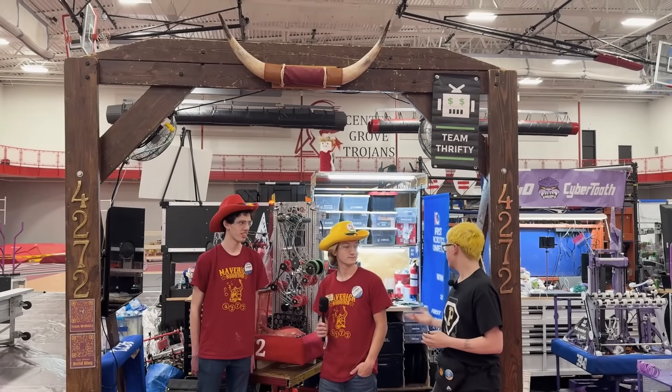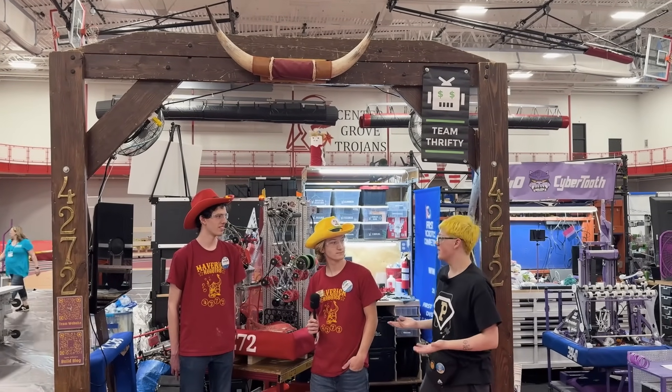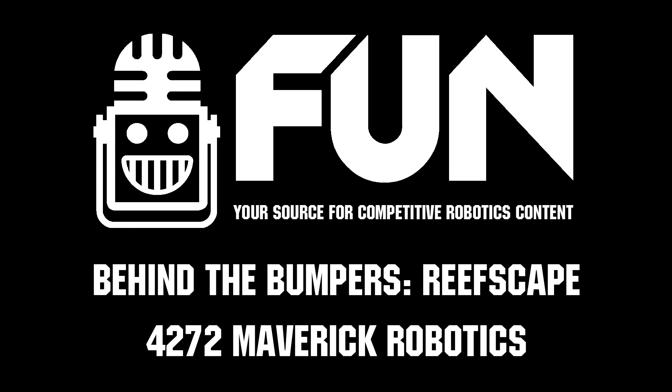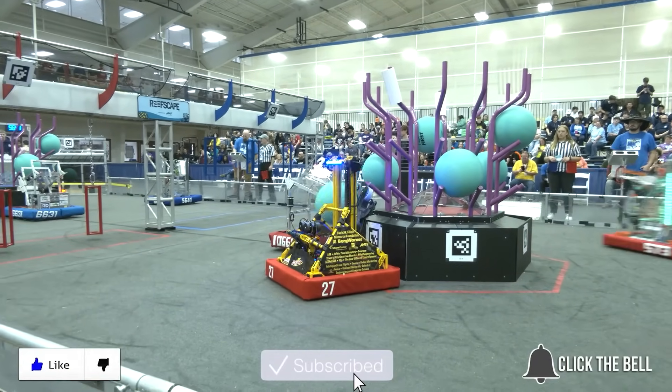Thank you so much again Connor, Andy, and Elliot for showing off your wonderful robot. Good luck as you compete in the Indiana District Championship and hopefully you go far at this event, and if you get the chance to compete in Houston as well. Thanks for watching — don't forget to like, subscribe, and click the bell to stay up to date on future Fun videos.